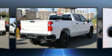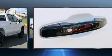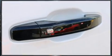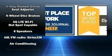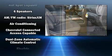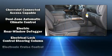Chevrolet infused the interior with top shelf amenities such as front and rear reading lights, variably intermittent wipers, a rear step bumper, an outside temperature display, a power moonroof, and much more.